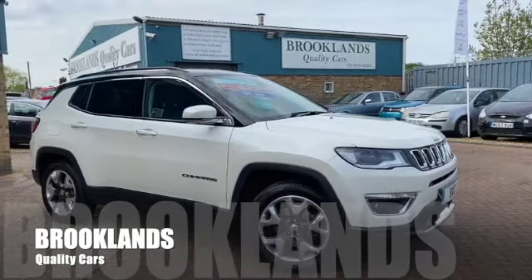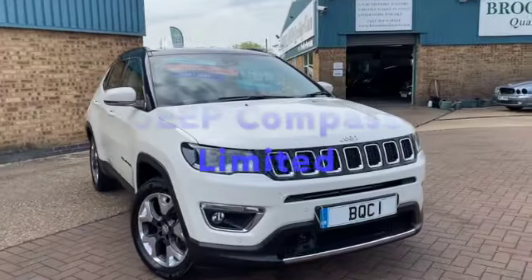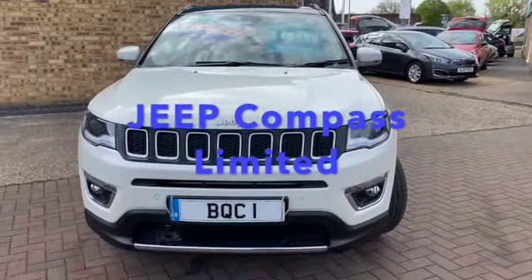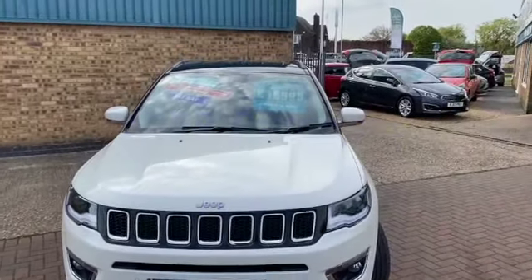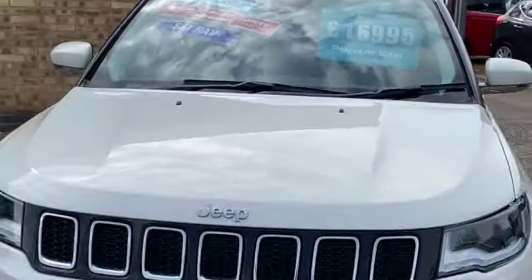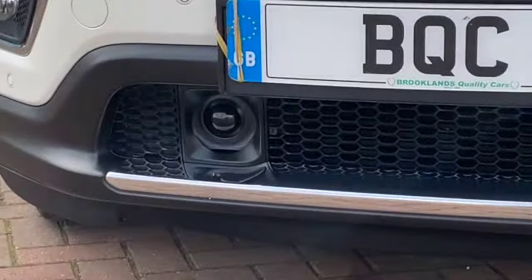Hi, welcome to Brooklyn's Quality Cars. I hope everybody's staying safe. Today we've got this Jeep Compass. This is the 1.4 Multi Air, it's the limited one. 2019 and a 19 plate with 21,000 miles. We've got it advertised today at 16,995. It's finished in vocal white metallic with the black roof.